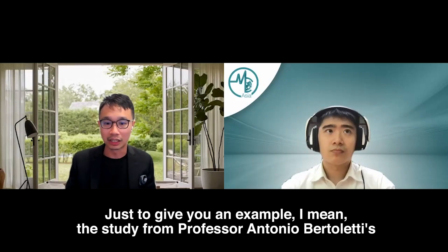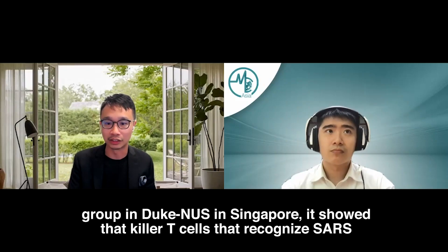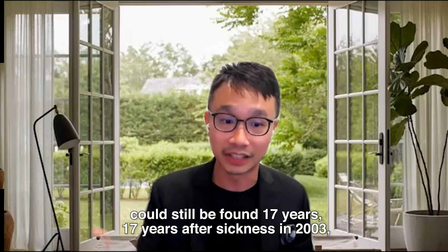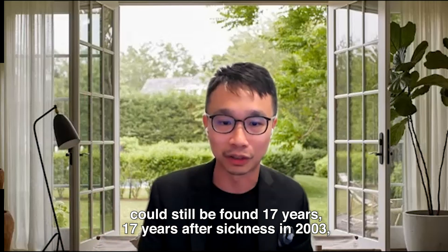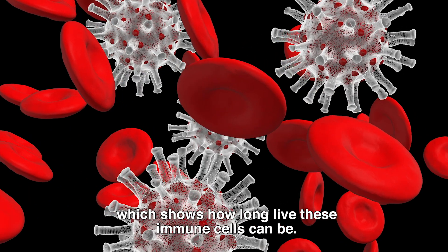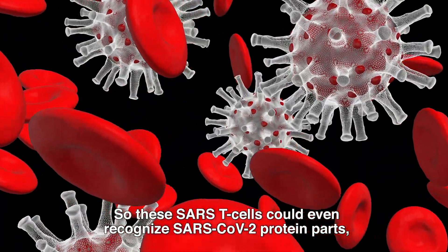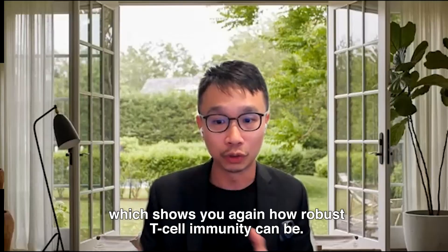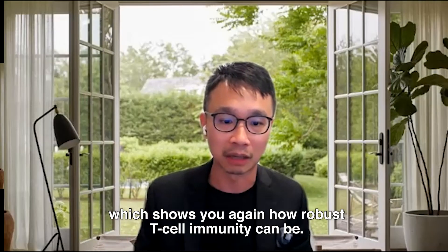A study from Professor Antonio Bertoletti's group in the US and Singapore showed that killer T-cells that recognise SARS could still be found 17 years after the 2003 illness, demonstrating how long-lived these immune cells can be. Furthermore, these SARS T-cells could even recognise SARS-CoV-2 protein parts, which shows how robust T-cell immunity can be.